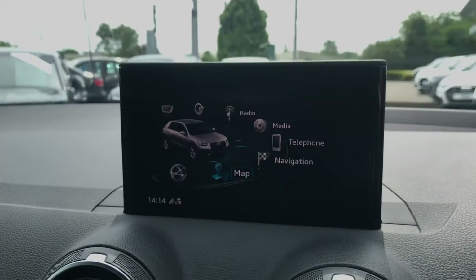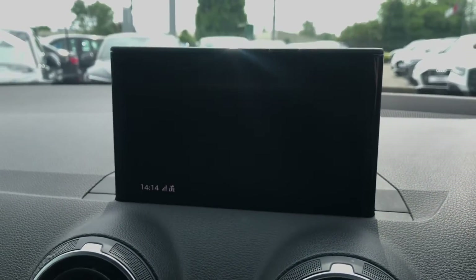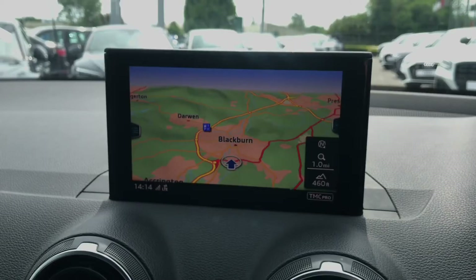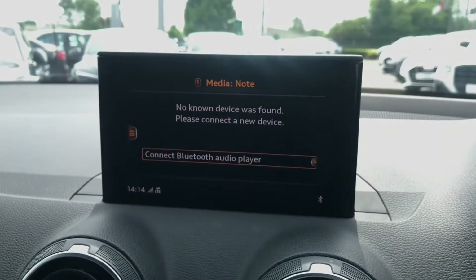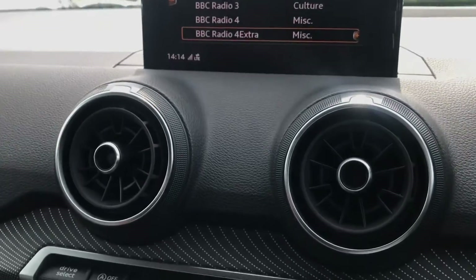Moving on to the MMI navigation system in the centre — here is where you'll find all your settings and all your in-car entertainment, including the sat nav, DAB digital radio, media player, and telephone interface, so you'll be able to connect up your favourite devices.